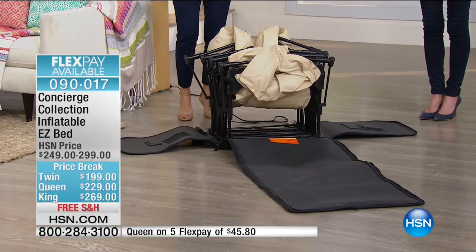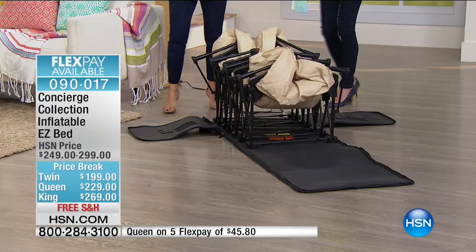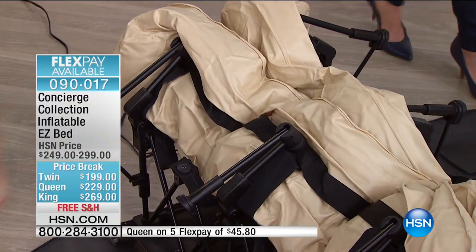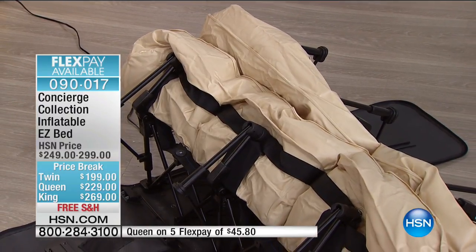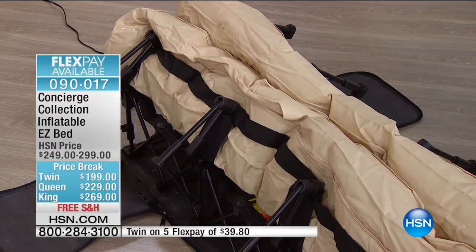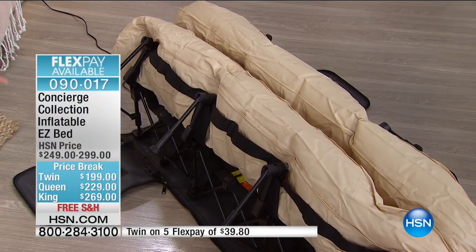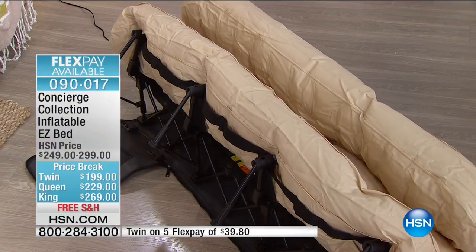Just turn the dial to inflate and it does all the work. The construction is really key: 16 powder-coated steel legs form the foundation. It has a nine-inch durable PVC mattress completely attached. As it fills with air it opens itself up — you don't have to do anything, just watch it fall into place.